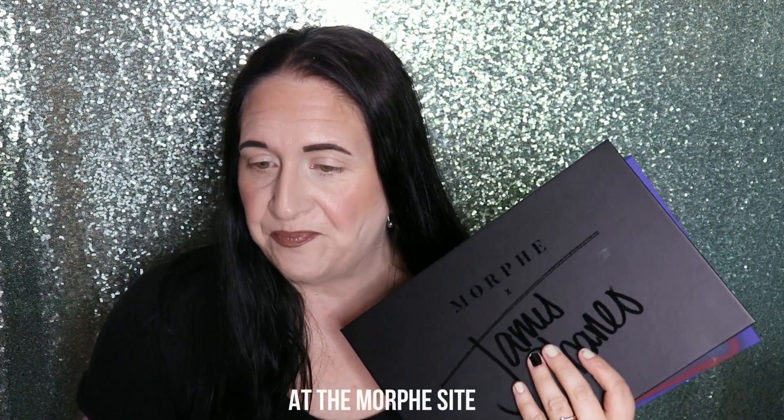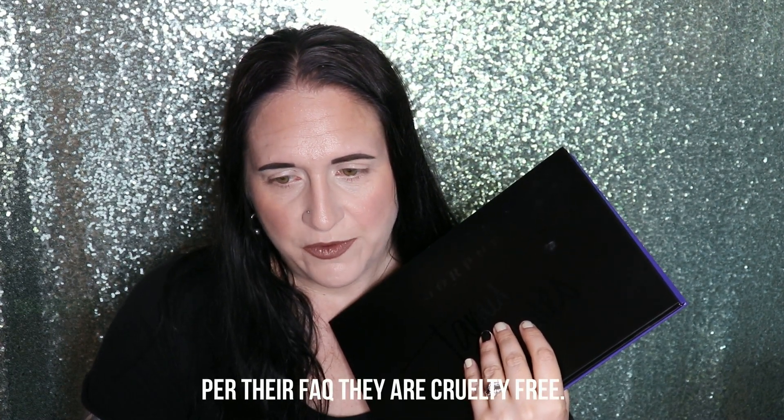They do offer AfterPay but it has to be on items $35 or more, and it is an online exclusive limited to four. It's gluten-free, fragrance-free, and cruelty-free — I'll list the ingredients in the box below. The James Charles palette is $39; you can buy it online, go to a Morphe store, or your local Ulta. Online you can do AfterPay with four interest-free payments of $9.75 USD. I'm not sure if Morphe is cruelty-free or vegan — it's not listed.